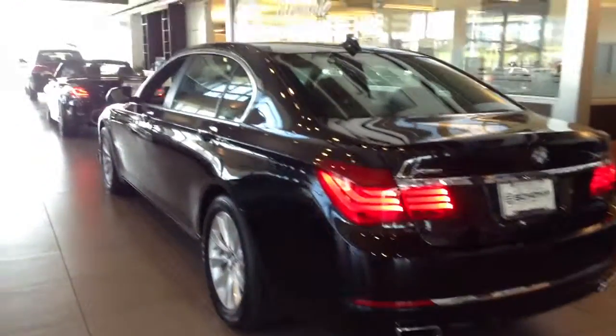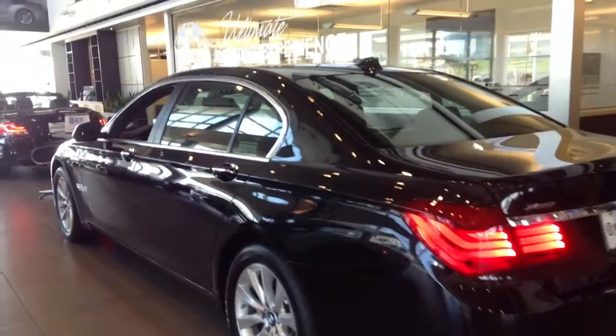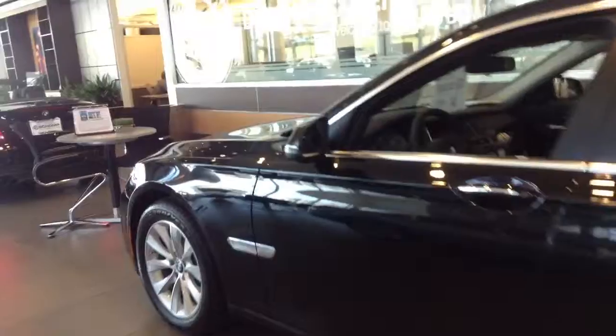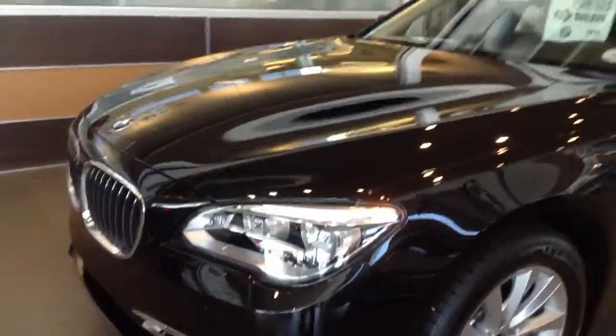Hi, this is Nick here at Chiant BMW. I wanted to send a quick video to you of this 2013 7 Series, just one of the nice vehicles that we have here. This one happens to be on our showroom floor. It is a 740 LXI, so the X-Drive. It did start in 2010. These 2013 models are super nice.